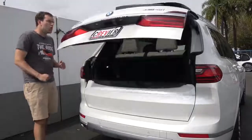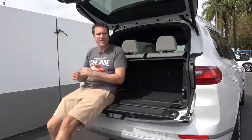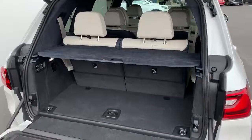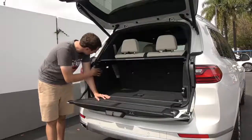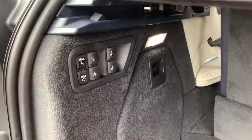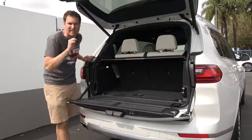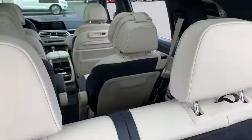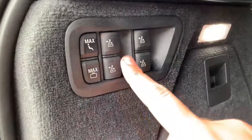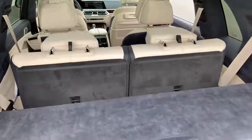Moving to the cargo area: the top tailgate opens first, and then there's a lower tailgate that doubles as a nice picnic bench. With three rows in place, cargo space is fairly small, but a series of switches on the side of the cargo area control all the seats automatically. You can press buttons to move the second-row seats forward for more cargo storage, and a separate set of buttons drops or raises the third-row seats — all automatically for a flat load floor.